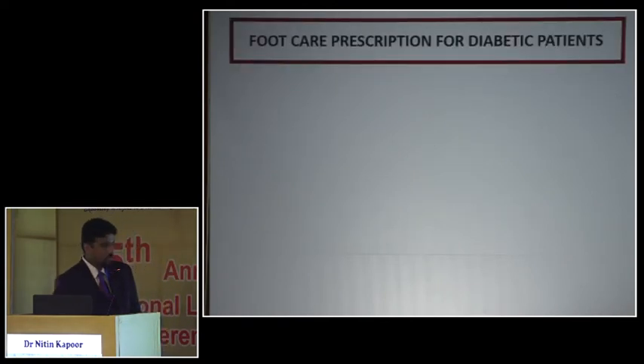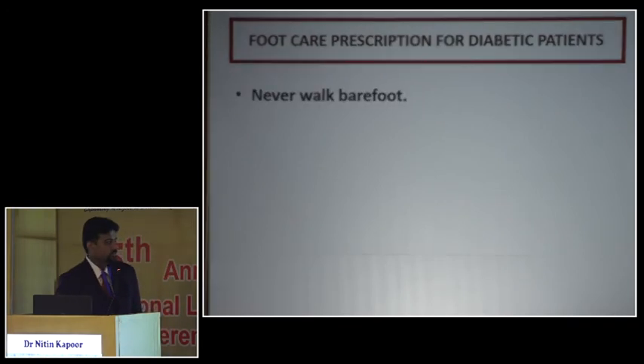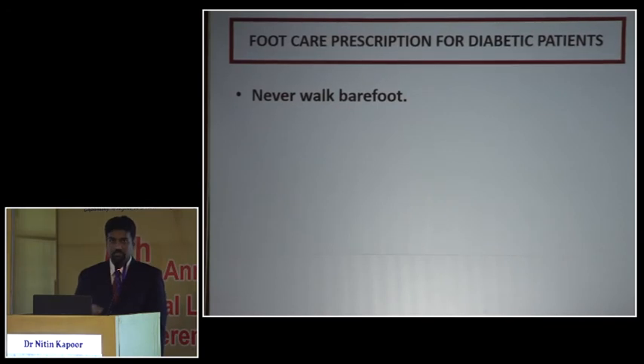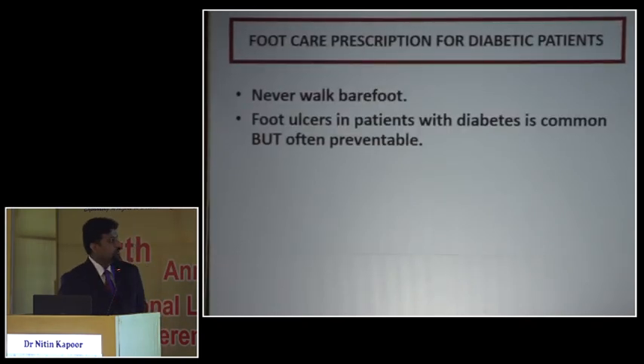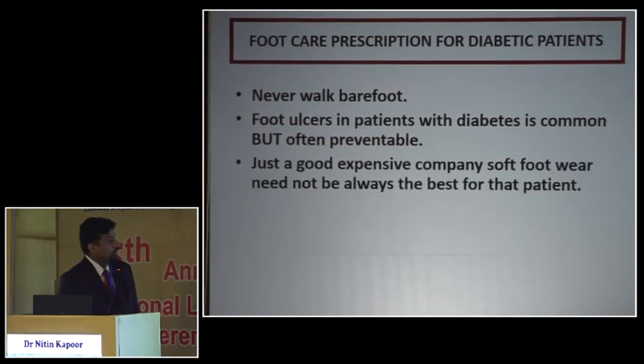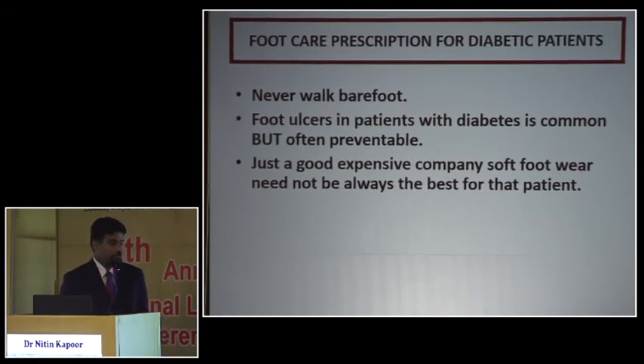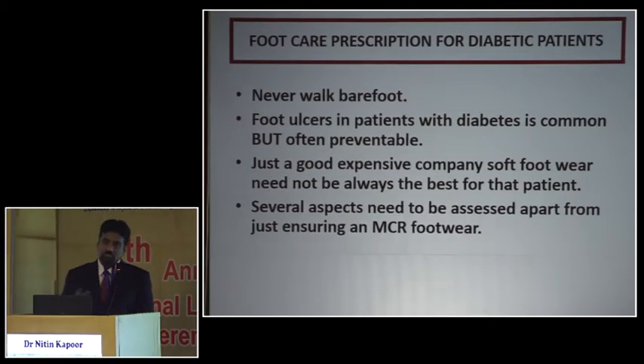At the end of a patient visit, the first and most important message for patient education is: never walk barefoot. Whether in a temple or anywhere else — patients should wear socks with a sole inside, or something similar — but the golden rule is they cannot walk barefoot, whether inside or outside the house. Foot ulcers are common but more importantly they are preventable. Good and expensive comfortable footwear is not always the best; it's best to actually get it checked.